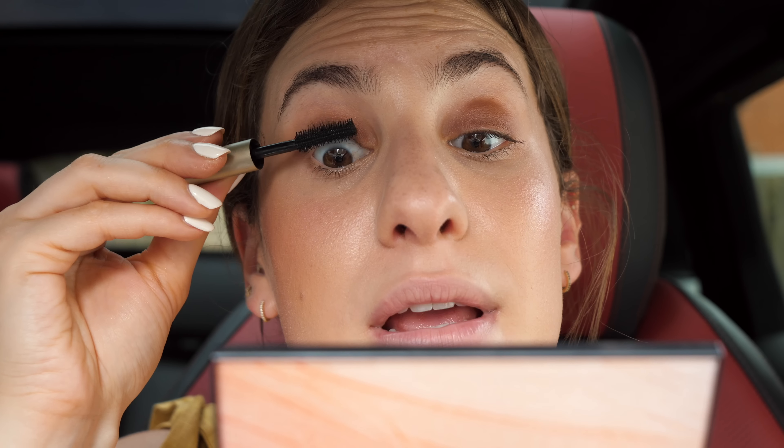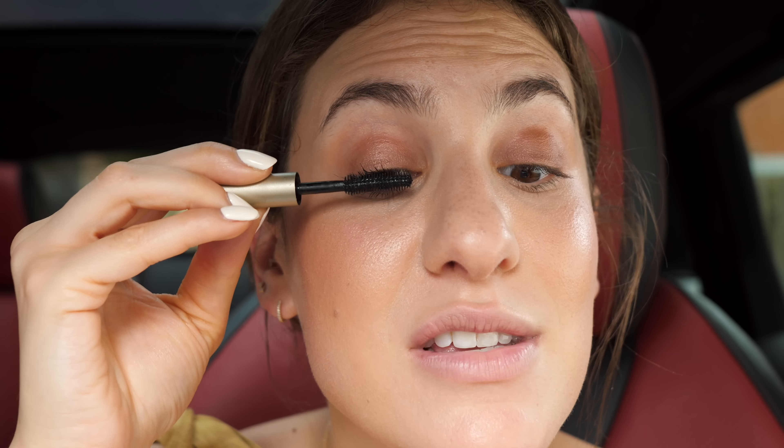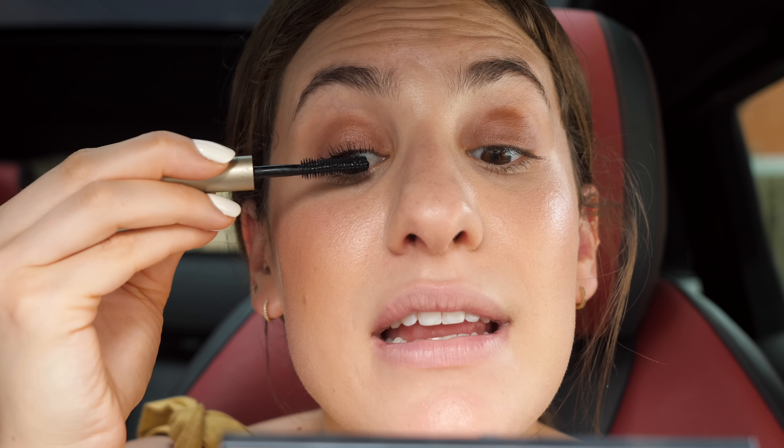I'm spraying the All Nighter all over my face — it's also so refreshing and much needed. To finish off the eyes, I'm putting mascara only on my upper lashes. This is the Ilia Limitless Mascara in After Midnight, my current favorite. I'm just doing upper lashes because since we're going to be sweating, even though this mascara lasts well, I don't want to risk extra transfer on the lower lashes if I don't have to.